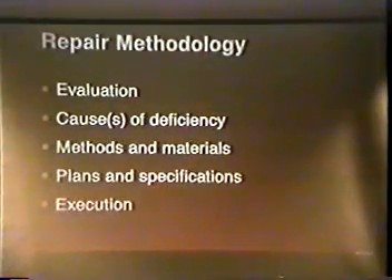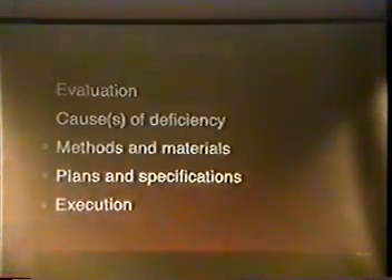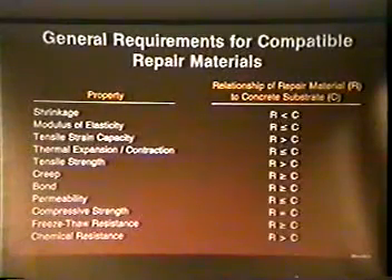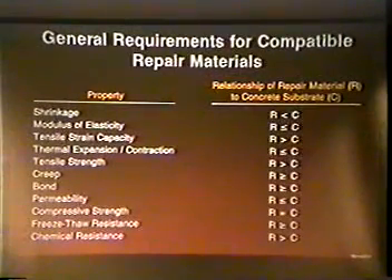As most of you are aware, there are generally at least five major steps in a successful repair. For the purposes of this discussion, let's assume that we've done the evaluation, we've diagnosed the cause of the problem, and now we are ready to select materials and methods. There's a lot of information in the literature on material properties considered important for compatible repair; however, specific criteria is generally lacking.